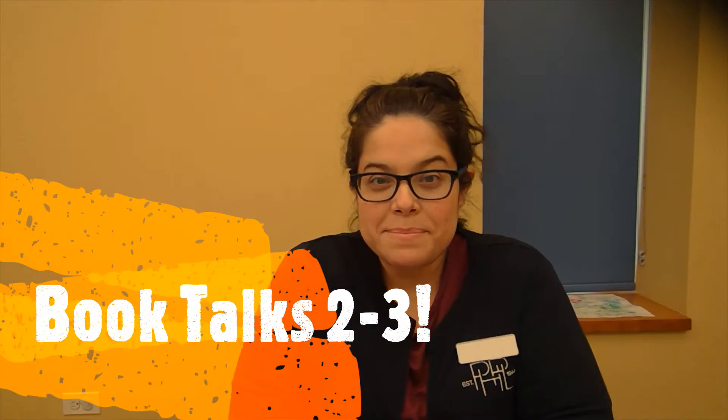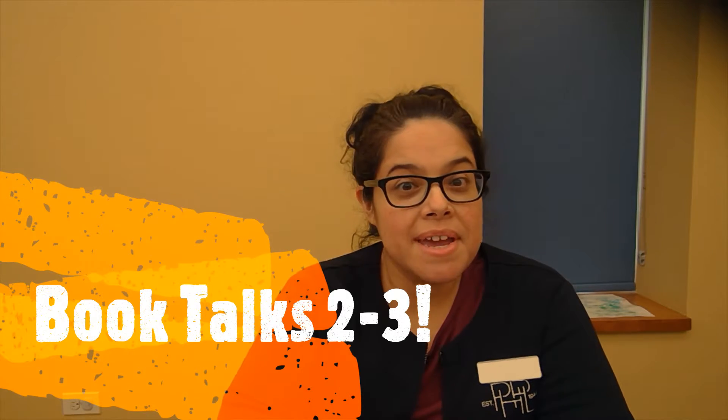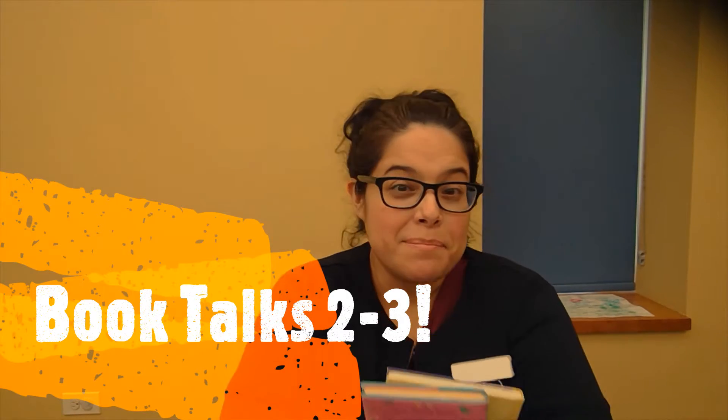Hi everyone! My name is Miss Tina and I work at the Palest Heights Public Library, and this is my chance to share some of my favorite books with you and tell you a little bit about them.